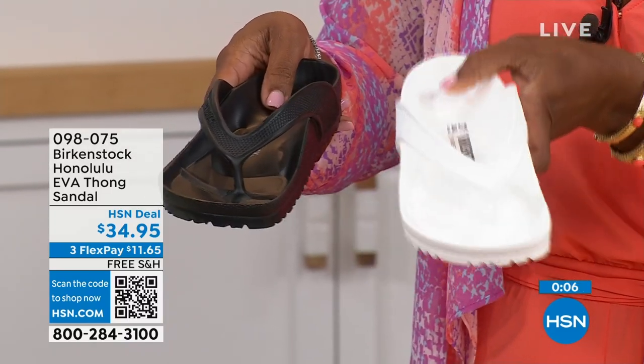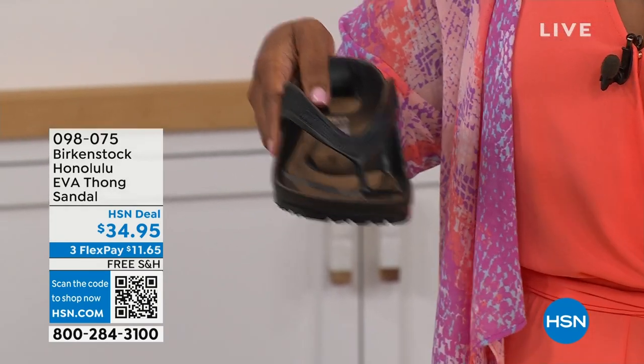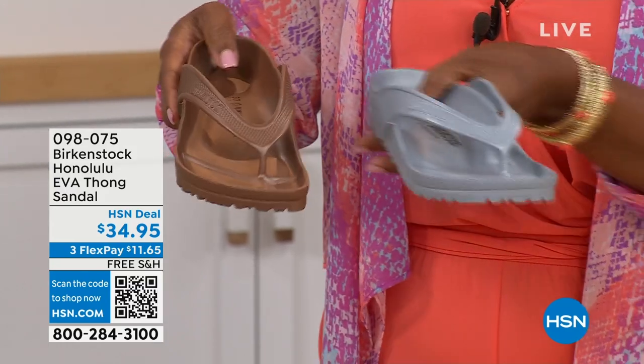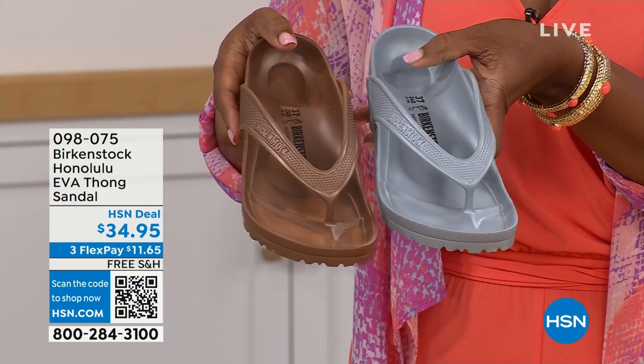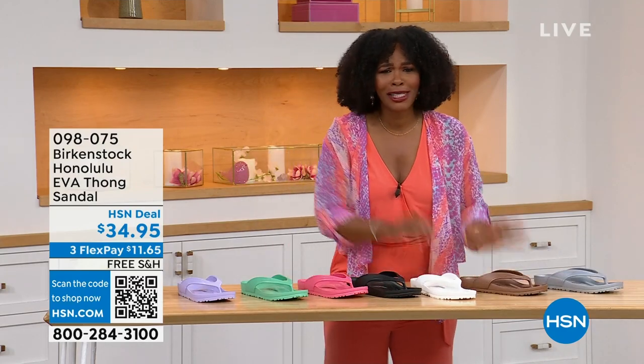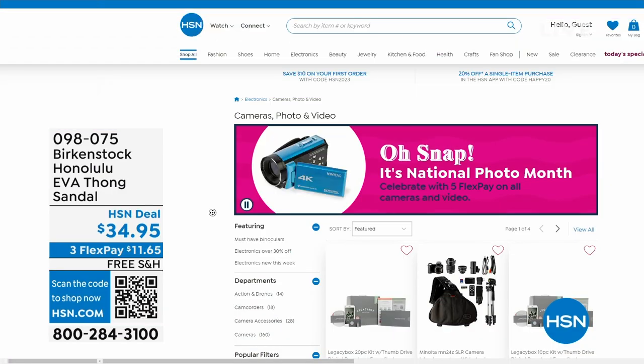If the white gets dirty, just hose it off — no need to worry about that. We also have metallic copper and metallic silver. Item number 098-075 is the number to get them home.